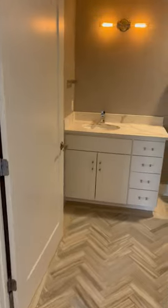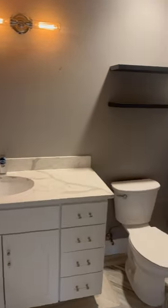Now, you're going to have your washer-dryer, common bath, and wait until you see this master.